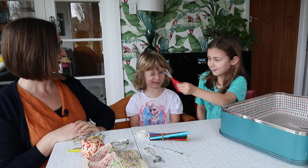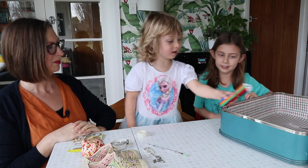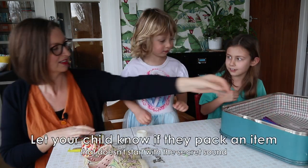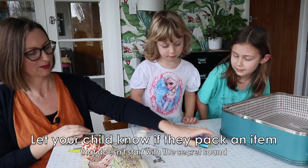Isla thinks she knows. What are they? Scissors. Very good — they do fit in our suitcase. Pens. Pens don't fit. They don't fit in our suitcase because they don't start with the secret sound. What else might go in there now?